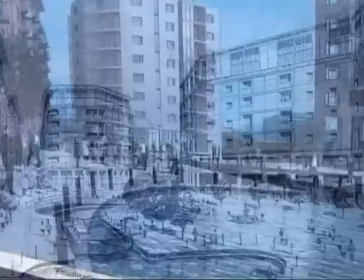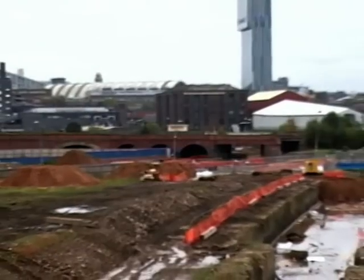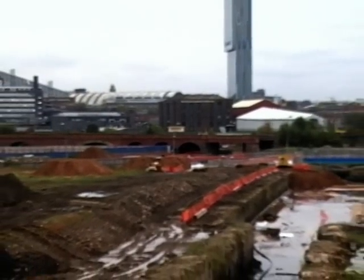In a few short months it should look like that — but at the moment it looks like this: a building site.